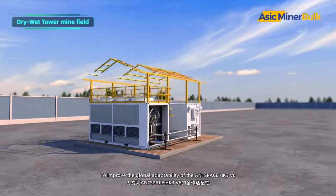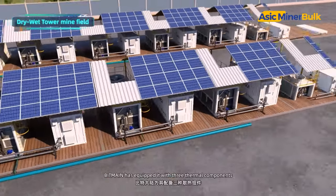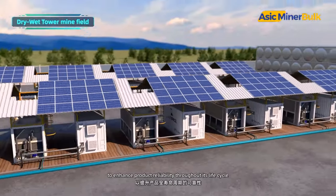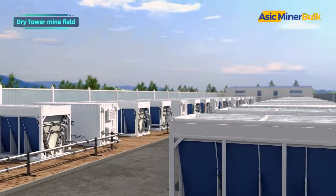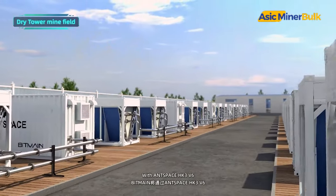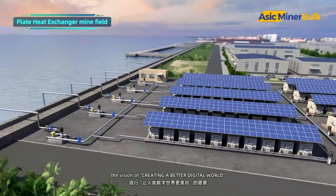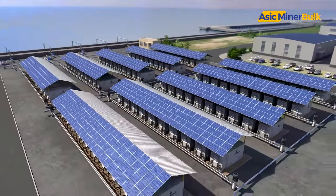To improve the global adaptability of the AntSpace HK3 V6, Bitmain has equipped it with three thermal components to enhance product reliability throughout its lifecycle. With AntSpace HK3 V6, Bitmain will implement the vision of creating a better digital world.